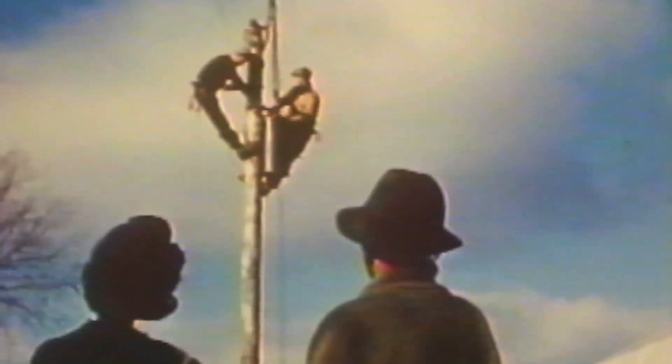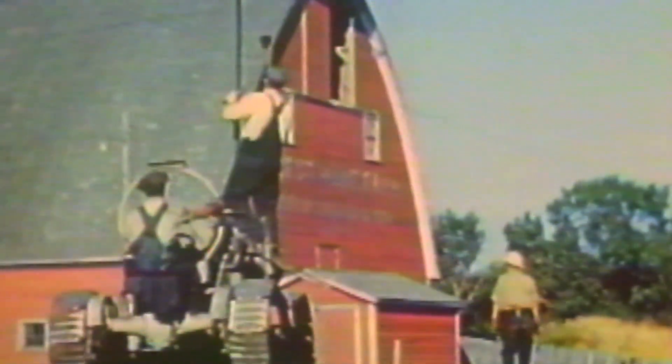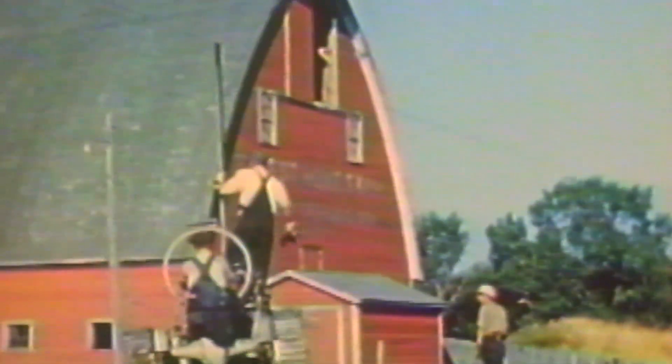With transmission lines now reaching far into rural communities, electricity had become available and affordable for people across the province.